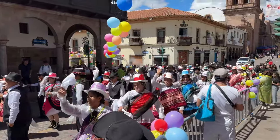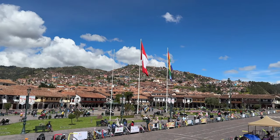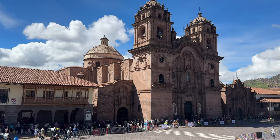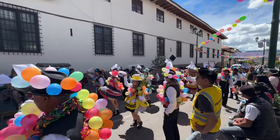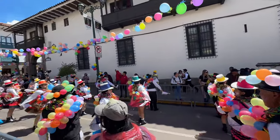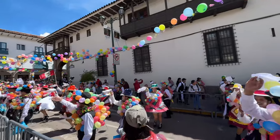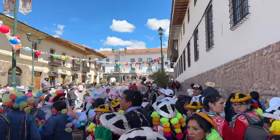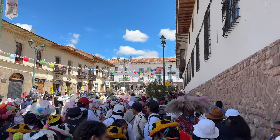Along with several churches and the main Cusco Cathedral right here, there are also several different museums nearby. We will be showing you around the central area with some other attractions, then we'll head out into the Andes and show you around Machu Picchu. This is the central historical area — Plaza Mayor — a good place to start your trip.